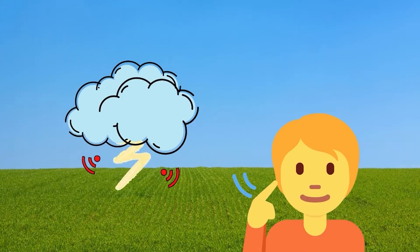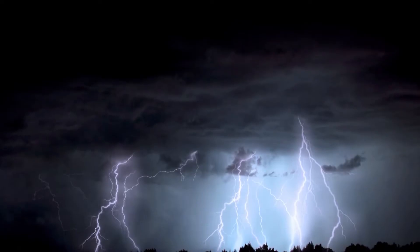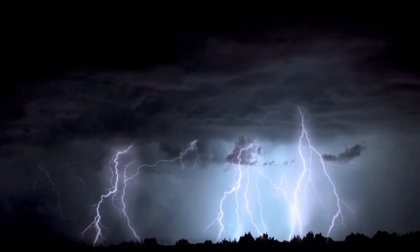Once lightning cuts through the atmosphere, the air around it is heated and cools in a split second. This expansion and contraction of air creates a sound wave, which is what we hear and call thunder.